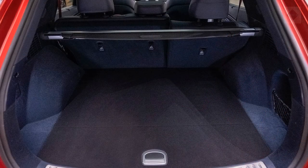Cargo capacity is more generous, but we'll have to wait to see how the GV70 compares with chief rivals such as the Audi Q5, the X3, and the GLC-Class in our real-world testing.